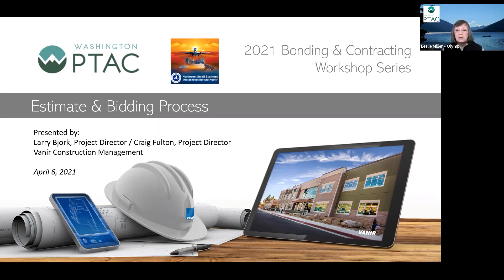We appreciate everybody being here. We'd greatly appreciate it if on your identification you would list your name and the name of your company, so we can get you fully recorded as a participant.